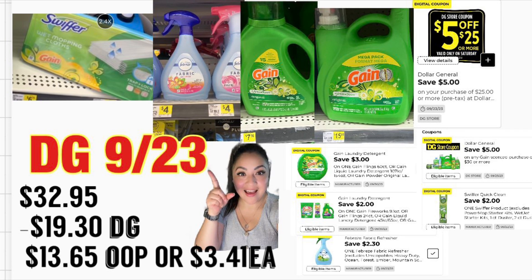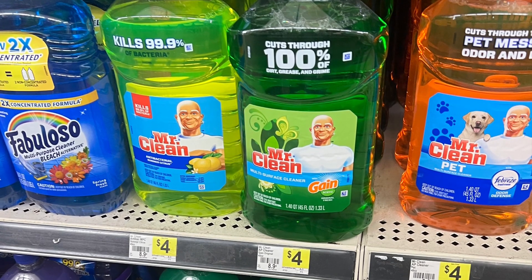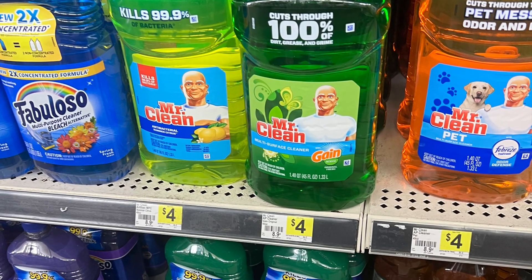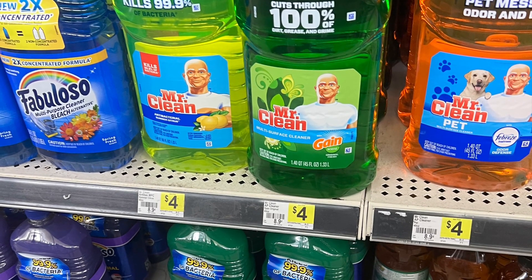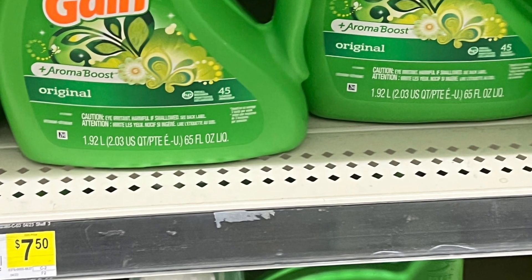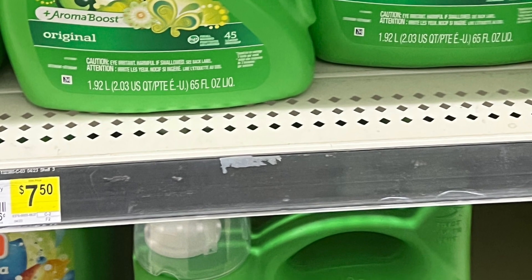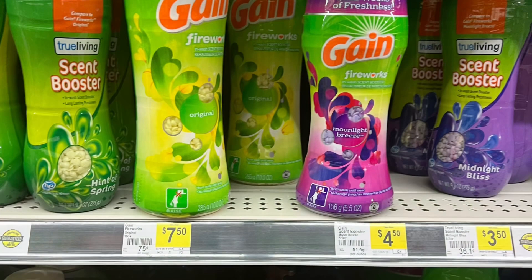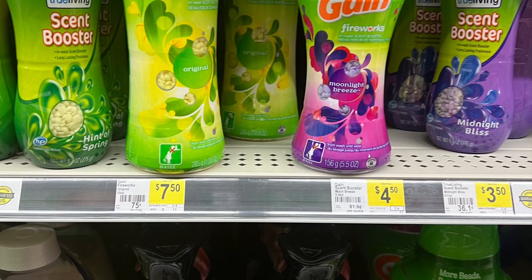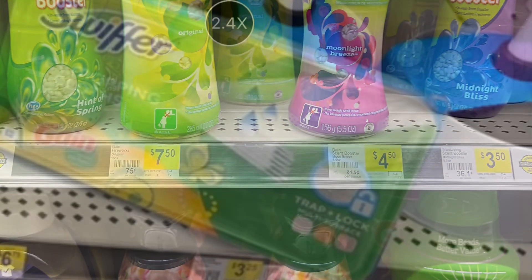The next breakdown is also in the Gain product line. You're going to be grabbing two Mr. Clean Gain scented, priced at four dollars each — we have a four dollar on two digital coupon. Next item is the Gain liquid detergent 65 ounces for $7.50 — we're going to be using a two dollar digital coupon. Next item you're grabbing is the Gain Fireworks, priced at $7.50 for the 10 ounces, and for this one we have a three dollar digital coupon if you have that digital coupon.